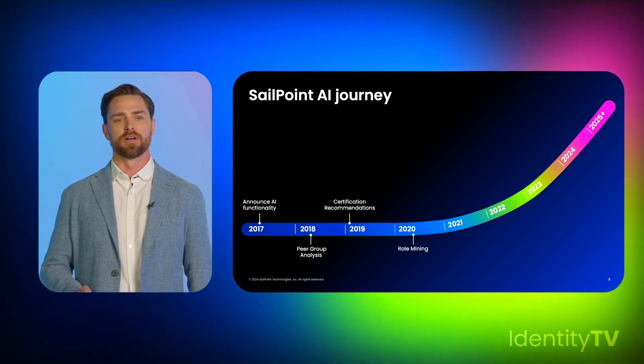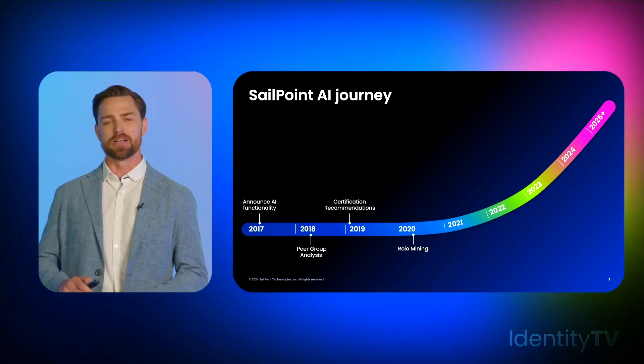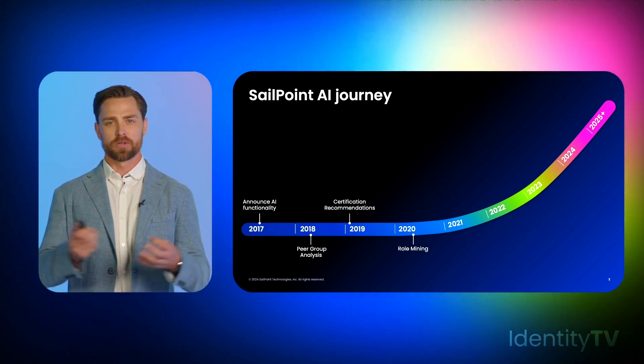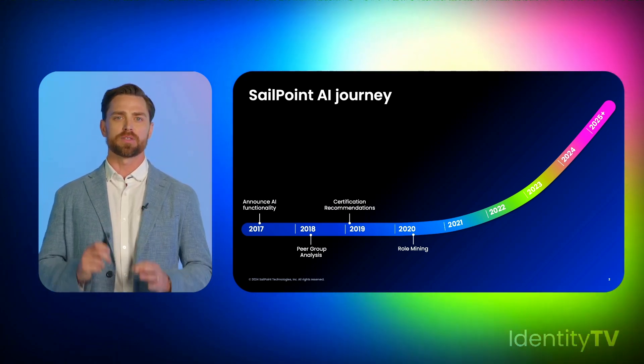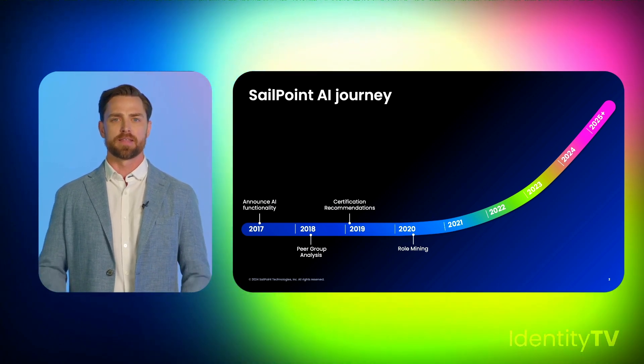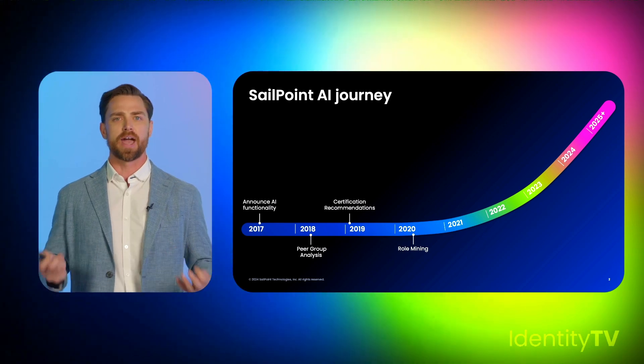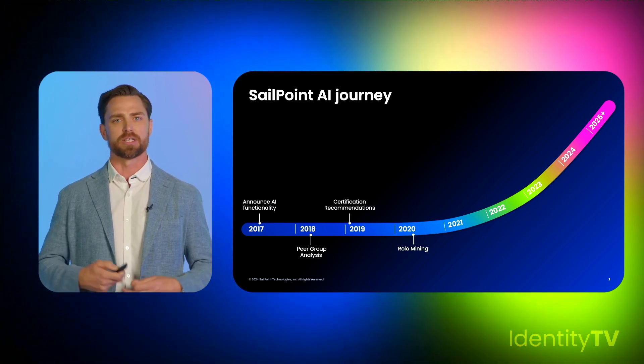We continued to move along, and this was actually the first product I owned at SailPoint — Role Mining. What peer group analysis did here was create little circles of access, tightly focused on functional roles. This was a great way to deliver value to our customers. Instead of the top-down approach focused on attributes, we looked at how access was actually set up within an organization and what people used.